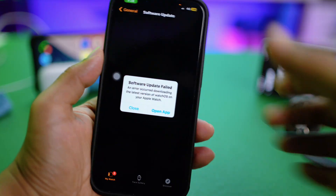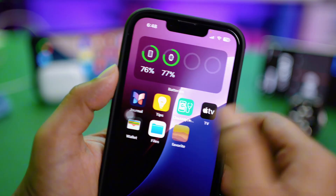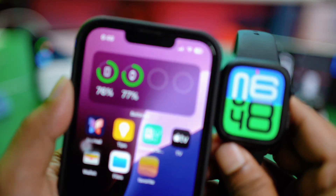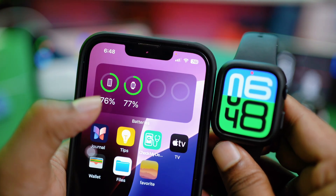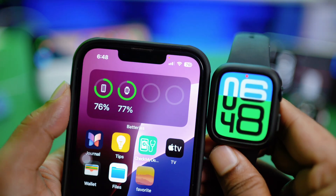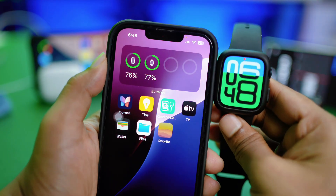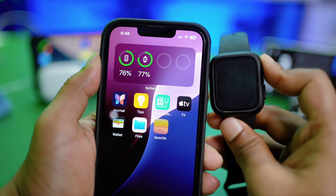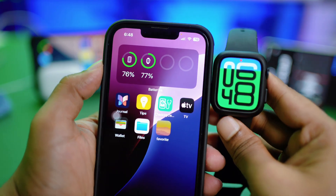Before you even try again, make sure your iPhone and Apple Watch are more than 50% charged. You can see on my iPhone it's at 76% and my Apple Watch is at 77% charge. If it's below 50%, you'll never be able to update the software from your Apple Watch or even using your iPhone.